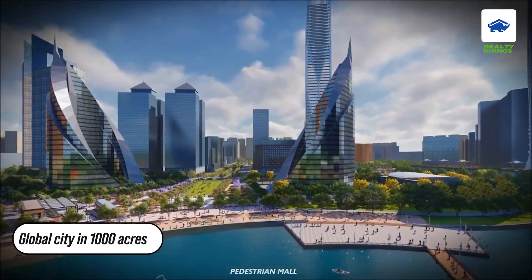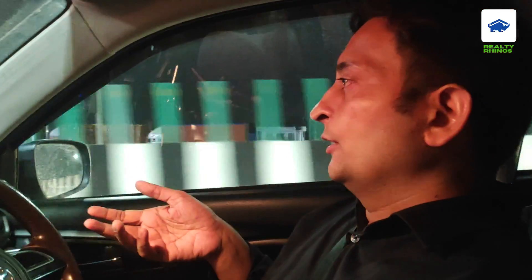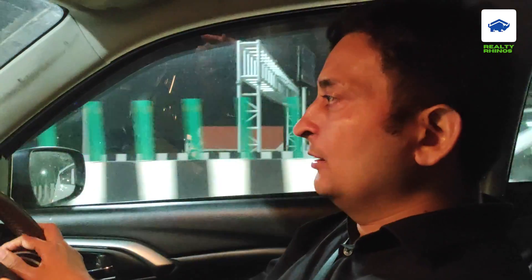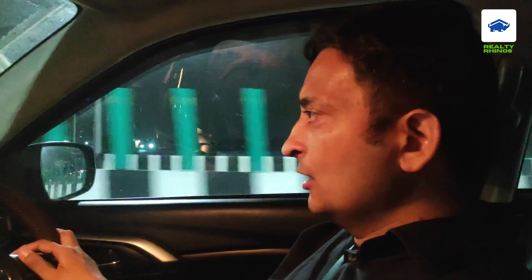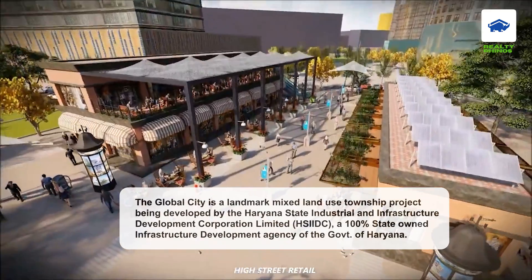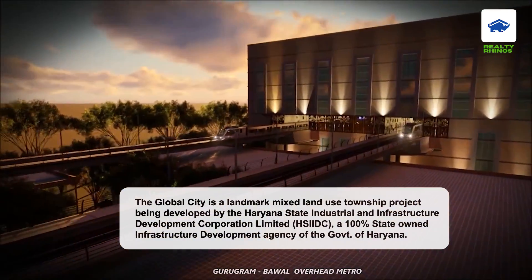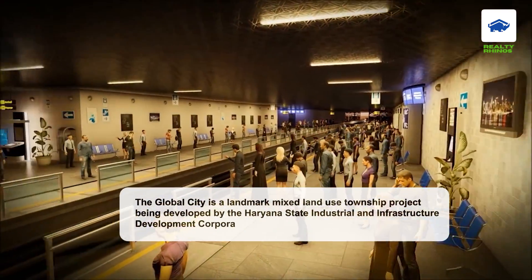The right side area is running, and here a global city is planned. HSIIDC is developing it. For example, if you have seen Burj Khalifa, then Dubai's business bay — in a similar concept, here HSIIDC is developing a business bay kind of development. In the future, there will be a lot of A-grade companies here. So that type of development is coming.